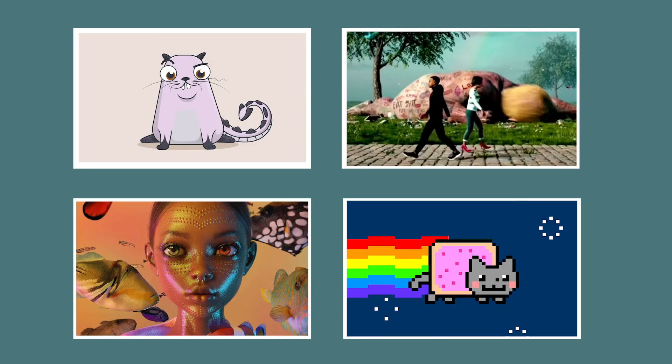Non-fungible tokens, aka NFTs, are digital items such as images, videos, animations, GIFs, etc., that are embedded into a blockchain.